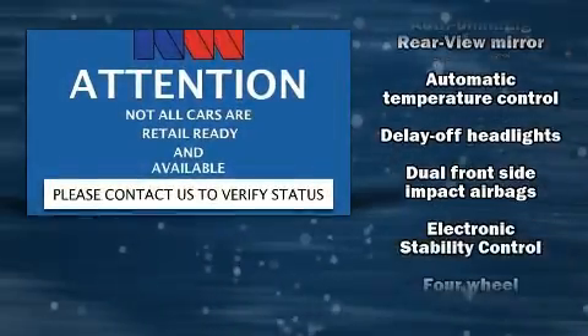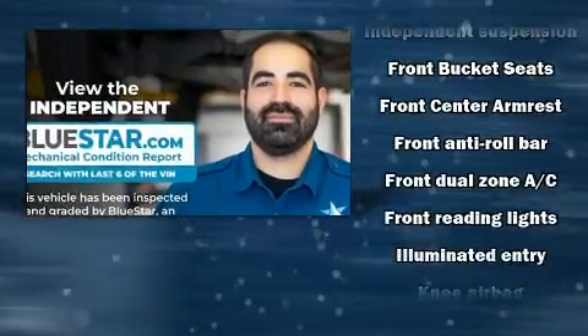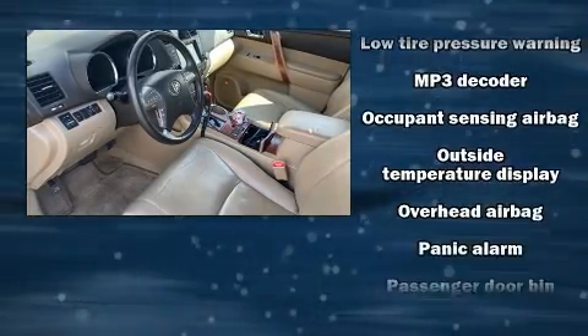This model accommodates seven passengers comfortably and provides features such as a rear window wiper, a built-in garage door transmitter, an automatic dimming rear-view mirror, power front seats, heated door mirrors, and leather upholstery.